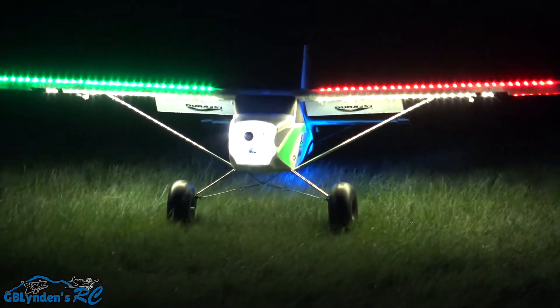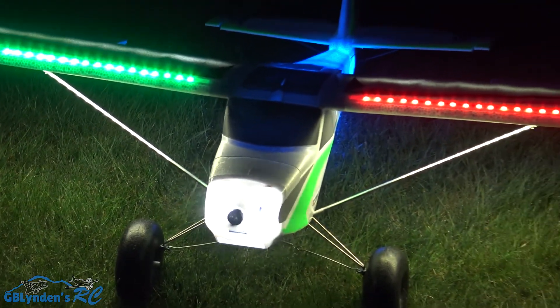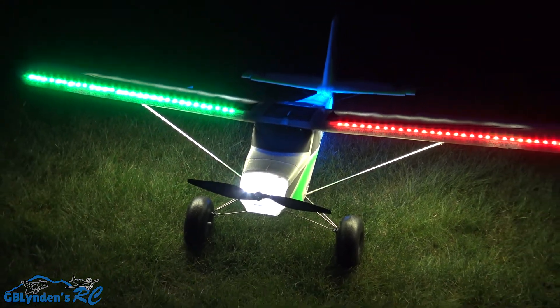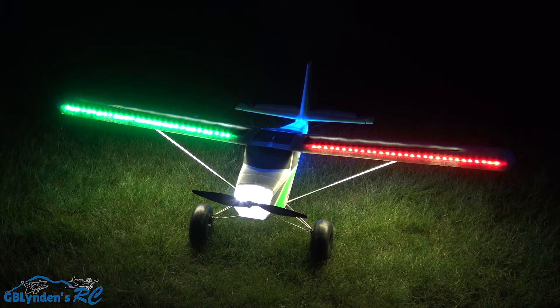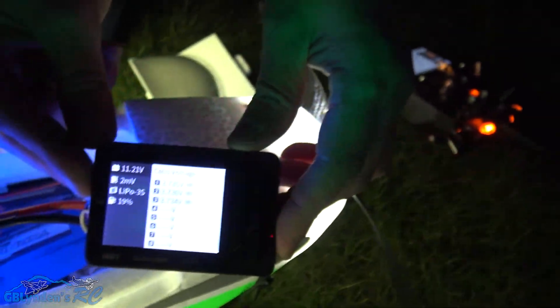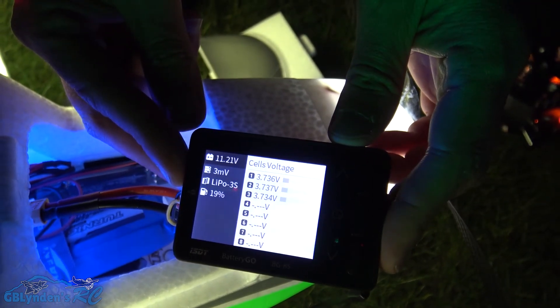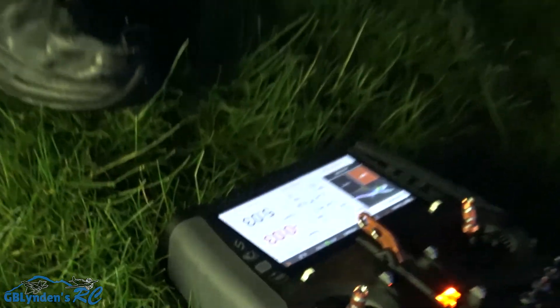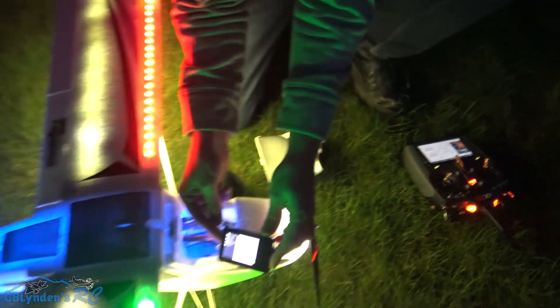Look at that — those lights are popping! Flaps up. All right, let's see how much juice we had left in the tank. 19% left in the tank and that was just under five minutes of flight. You can see the radio right there — you're probably looking at it upside down, but it says five minutes.